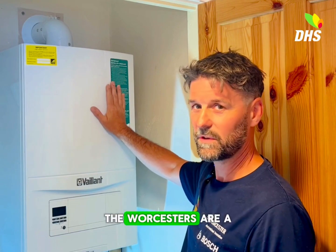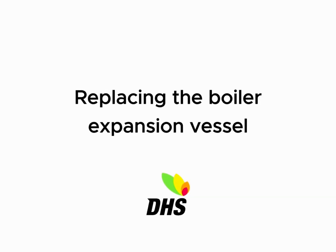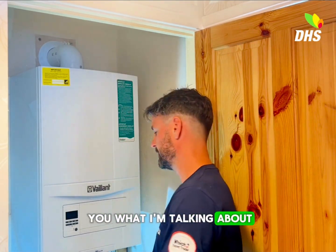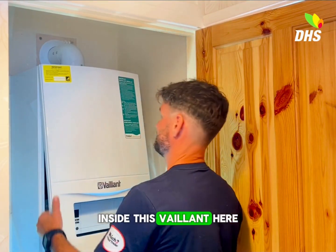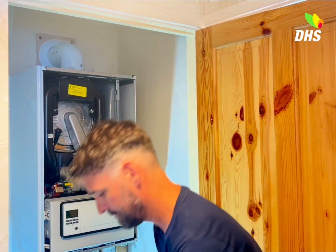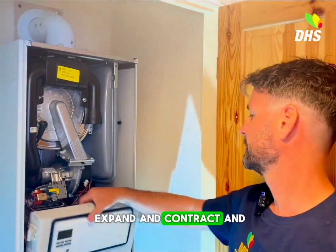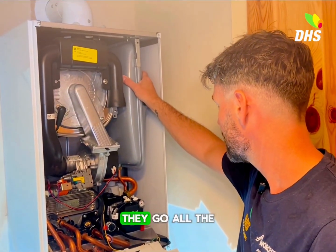Only on the Vaillants though — the Worcesters are a lot more tricky because they're up on the back, behind the boiler here. Inside this Vaillant here, it's a sealed unit, so it needs to expand and contract, and this is what this does. They go all the time.